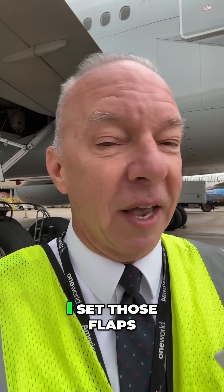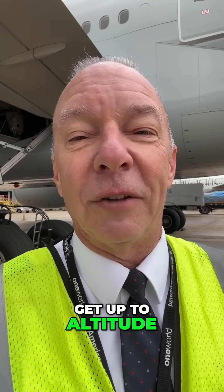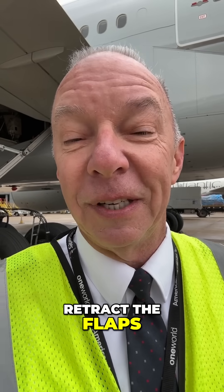So that's why on takeoff, I set those flaps for takeoff, push up the power, get up to altitude, retract the flaps, and off we go. Now you know — I'm Captain Steve.